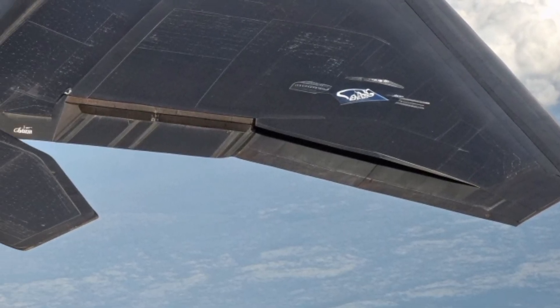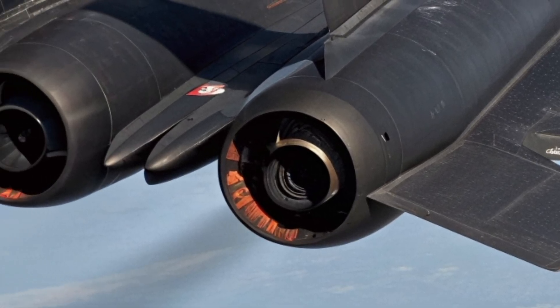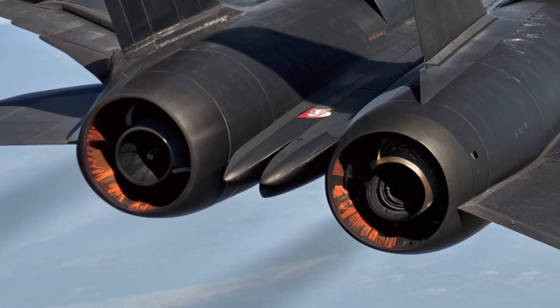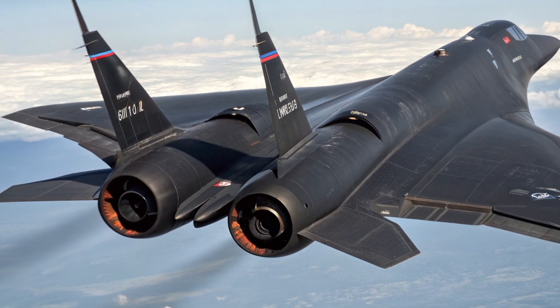This results in performance that goes beyond Mach 4, placing it as the fastest operational aircraft ever built. Even at such speeds, engine efficiency has been improved to increase mission range and reduce fuel consumption.